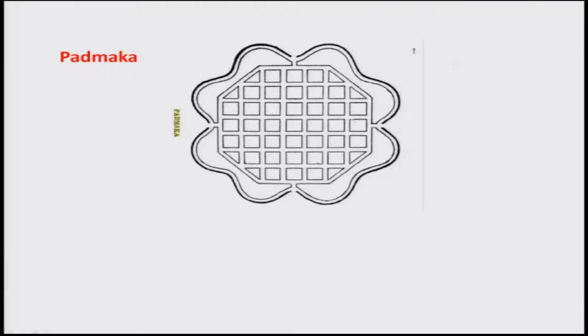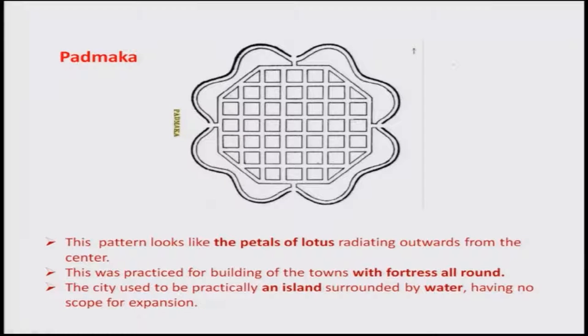Padmaka is similar to the petal of a lotus, radiating outward from the center. It was practiced for building towns with a fortress all around, and the city used to be practical on an island surrounded by water with no scope for expansion — hence the city was made in this shape. Chhatrapati Shivaji may have built a city of this shape inside an island.